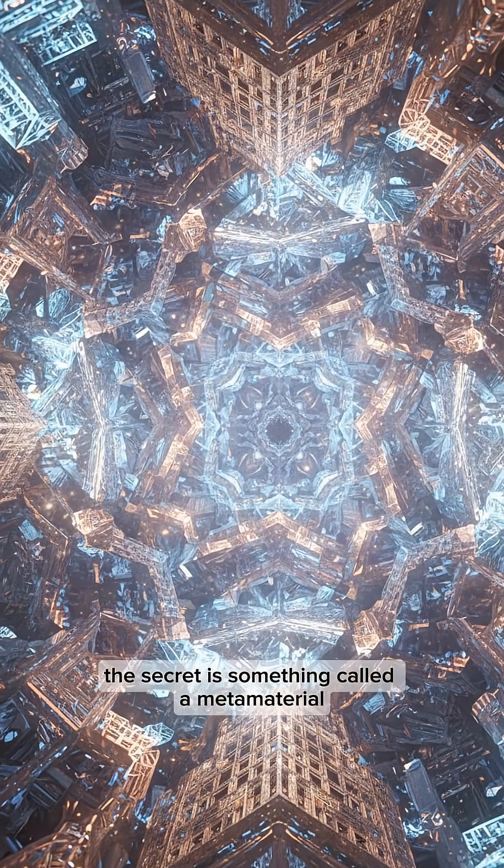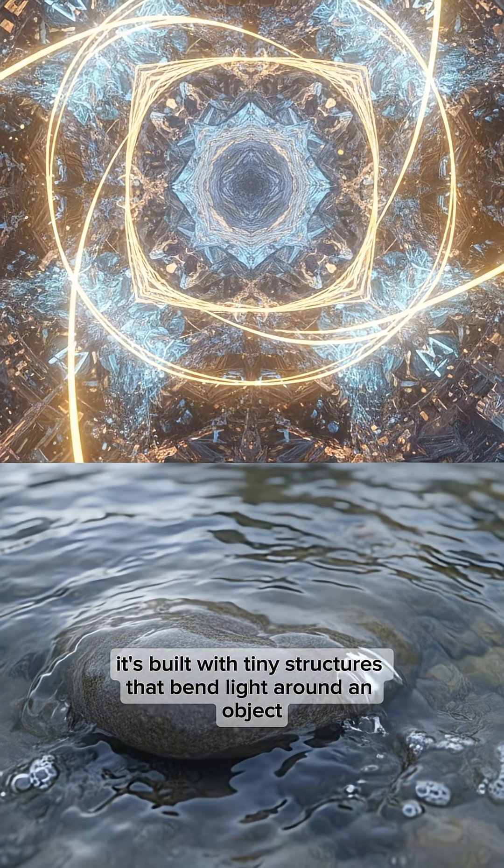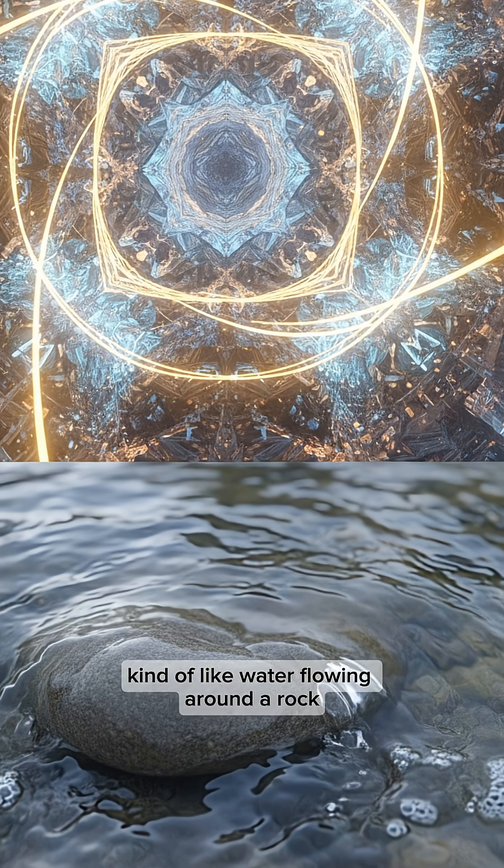The secret is something called a metamaterial. It's built with tiny structures that bend light around an object, kind of like water flowing around a rock.